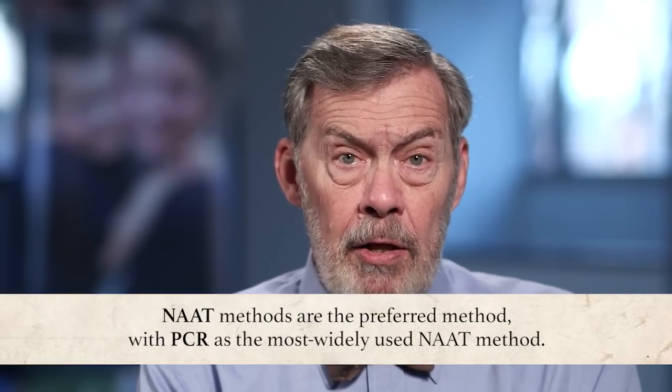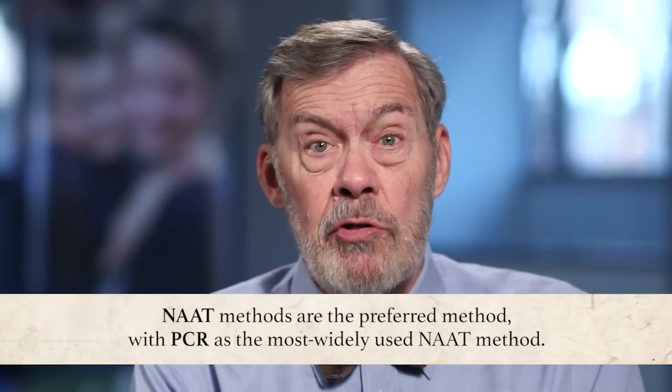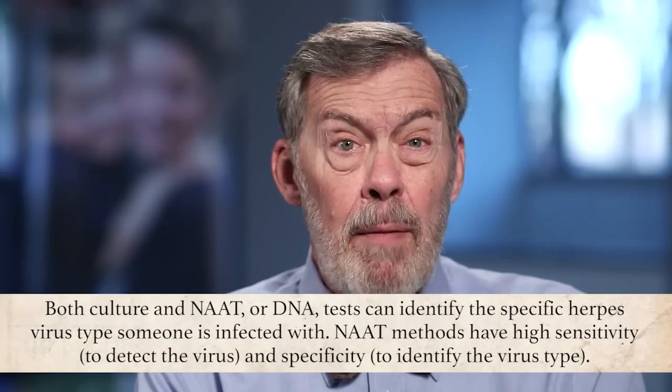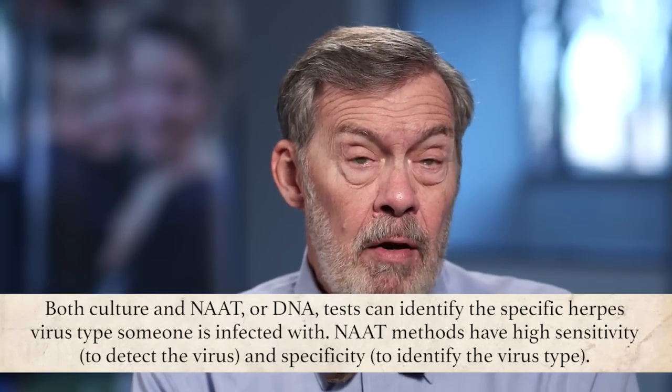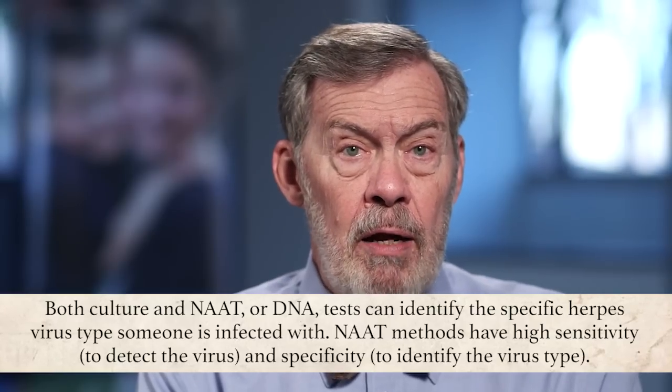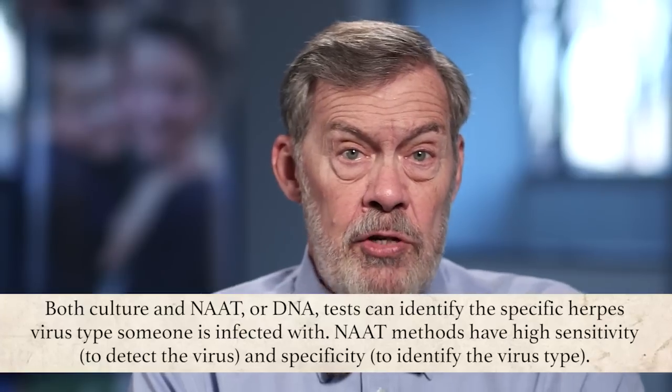Increasingly, PCR is becoming not only the test of choice but the most frequently performed test in the US. A positive culture or DNA test is essentially 100% reliable, assuming no gross error such as mixing up specimens occurred. The important thing, however, is that sometimes labs will stop at just determining whether herpes simplex virus is present or not without determining what type it is. Both culture and DNA testing can easily determine virus type, and it's very important to know the virus type, since the natural course and need for treatment for genital HSV-1 versus HSV-2 are different. So be sure that your doctor requests and the lab performs the further test to determine virus type.